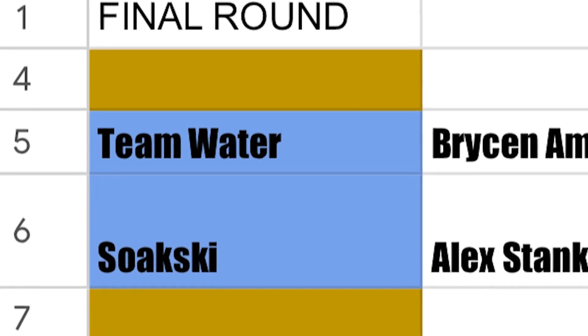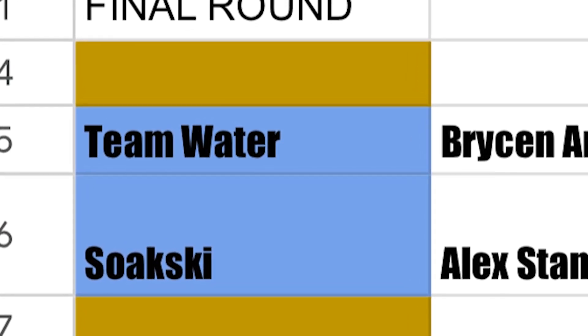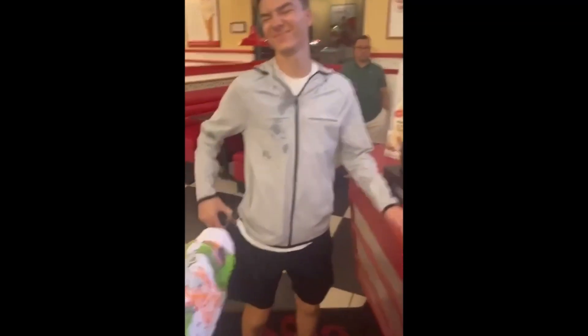Team Water and Soakski are the finalists for the competition. Check out our Instagram next week to find out who the winners are. This has been Hunter Towns and Anuva Rashid reporting for MOB.